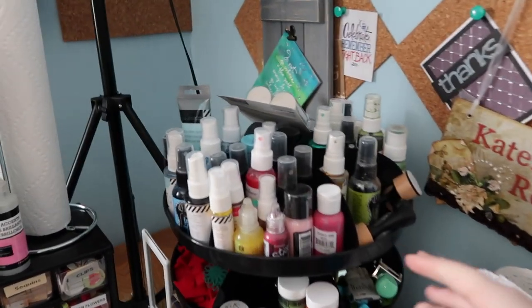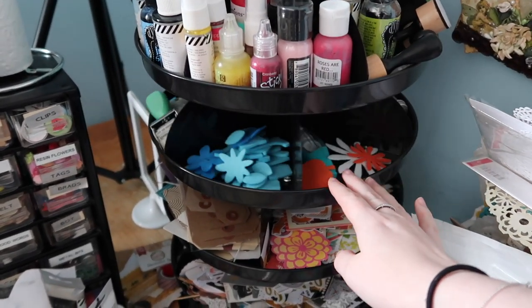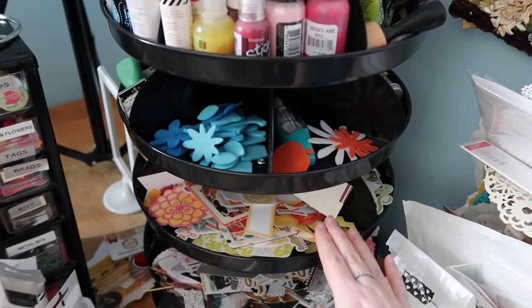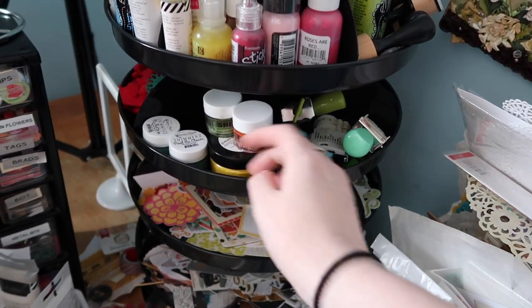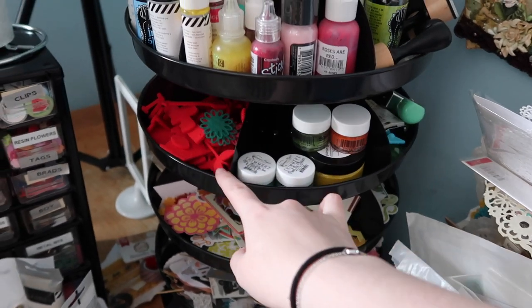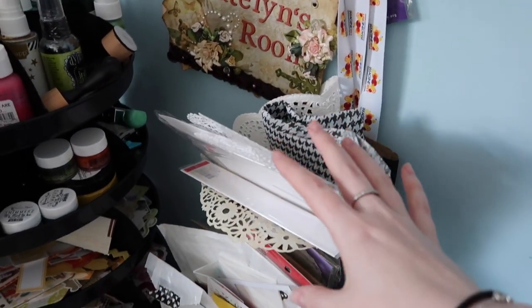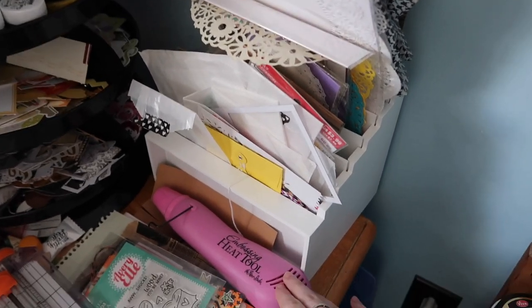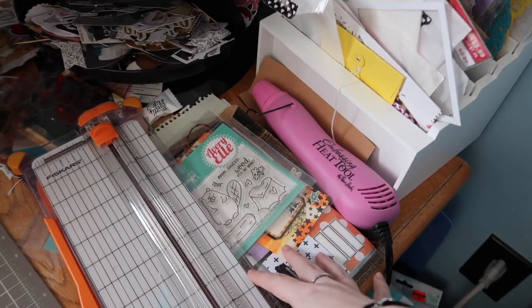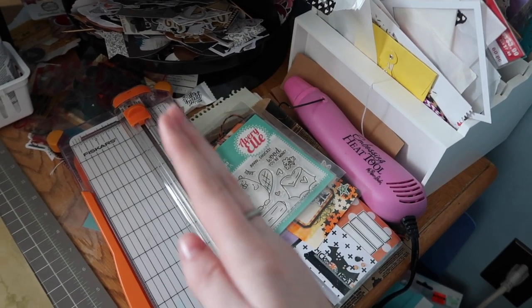The first main thing on my desk is this organizational system from Harbor Freight — it's a rotating trolley. The bottom two sections have die cuts and tags. The third shelf is very miscellaneous with some mixed media and stamps. The last one is all mixed media because some items are so tall they needed to go on top. To the right of that I have my doilies, tissue paper, bags, some frames, my heat gun, current projects, and my trimmer.